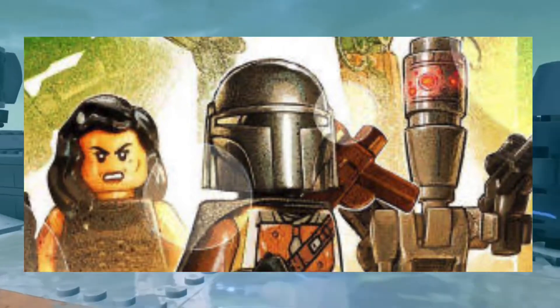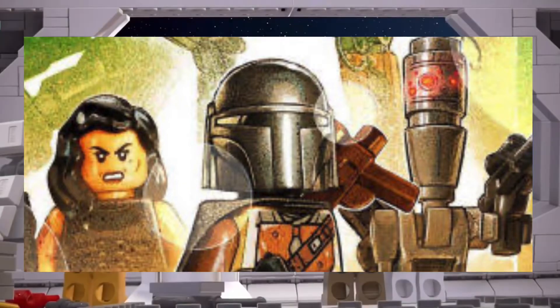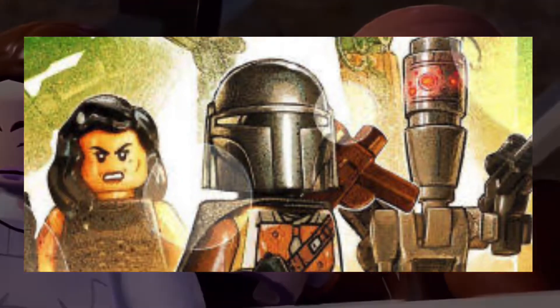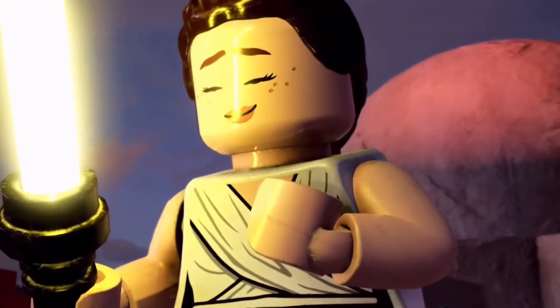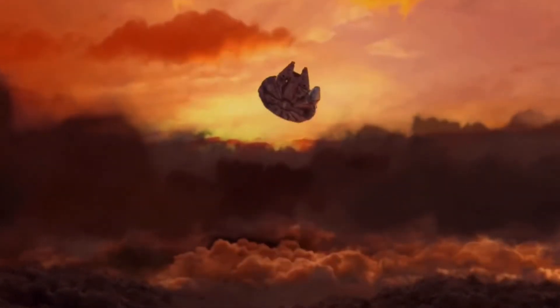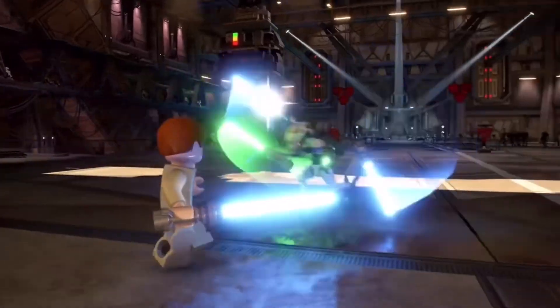There's also a pack from Mandalorian Season Two. We know there are a lot of rumored characters coming into Season Two — two of which are Sabine and Ahsoka, as well as Rex possibly. There's a lot of potential for characters that aren't in the Skywalker Saga itself but are from the TV shows, and they could be coming into the game in another form.